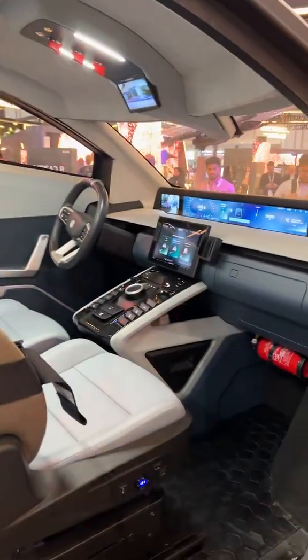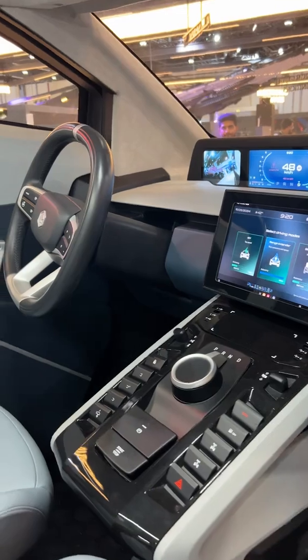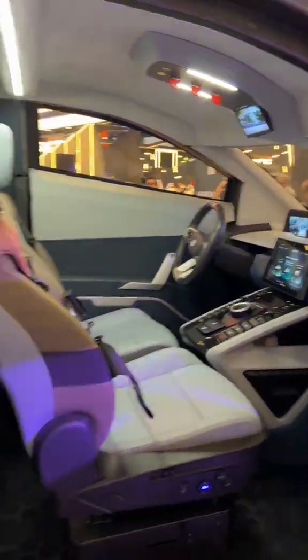Look at the front. It has a 360 camera system so you can have visibility of everything going on, and it's called the Magnum by Eneron.